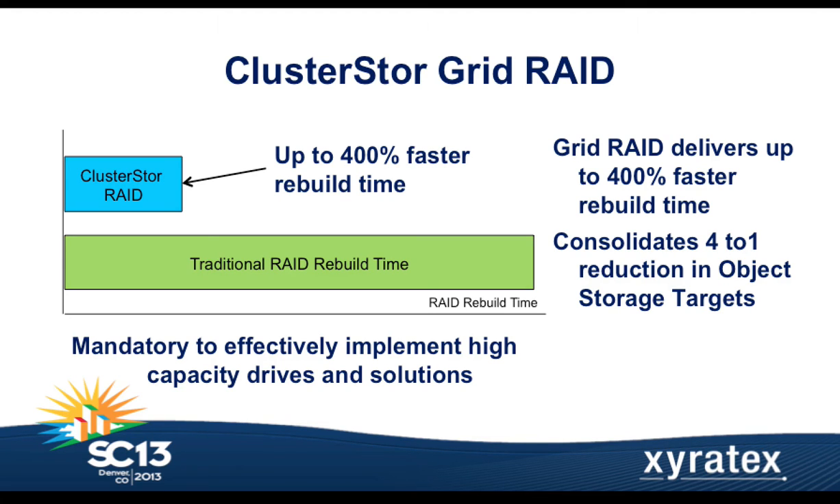GridRAID gets your system back out of degraded mode and back to full speed so your compute cluster is running at full utilization. This is critical today with 4-terabyte drives as the standard, but looking ahead to 2014, with 5- and 6-terabyte drives, rebuilds can take over a day. All that time your system is in degraded mode. With ClusterStore GridRAID, it's about getting the system rebuilt and back into action at full speed as quickly as possible.